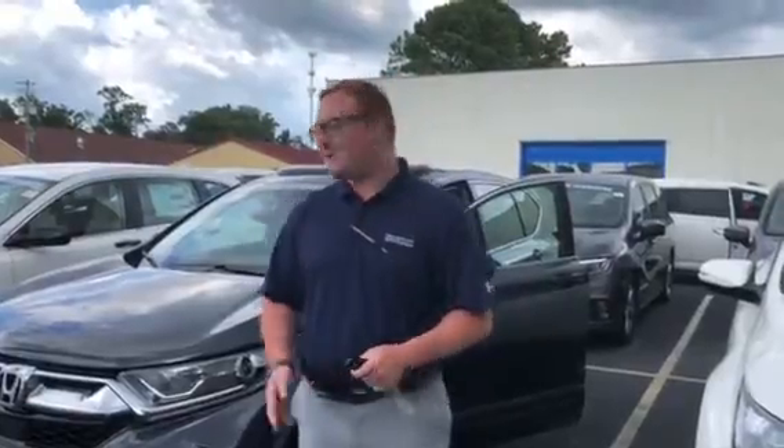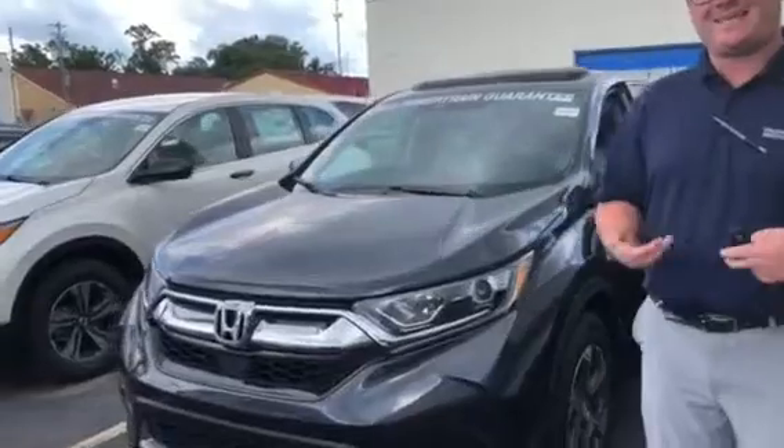Good afternoon, Rob. I just want to take the time to reintroduce myself — Clay Welch here at Tamarind Honda — and to also thank you for acquiring a 2018 CR-V EX-L.